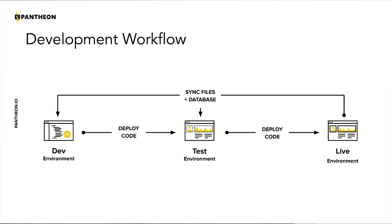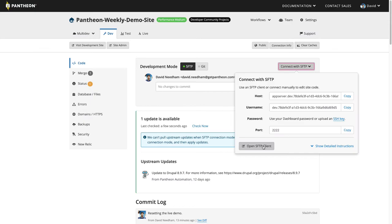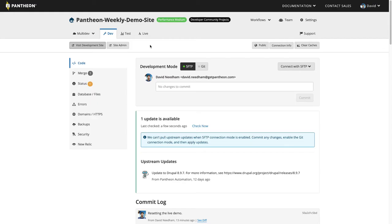To collaborate effectively, my team needs to try out and review such a change in an environment other than live. That's why for every WordPress and Drupal site, Pantheon provides dev, test, and live environments. Integrated version control means every site runs Git under the hood to track code changes, even those made in SFTP mode like I'm using here.